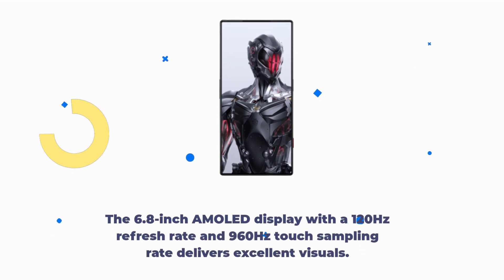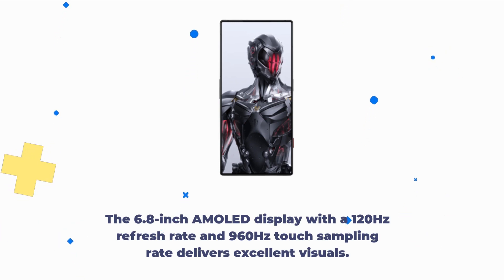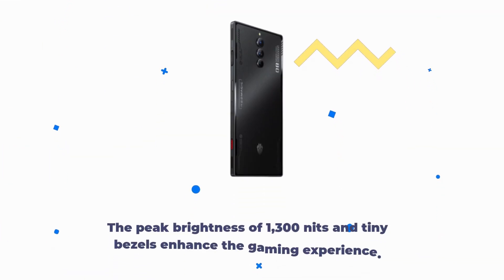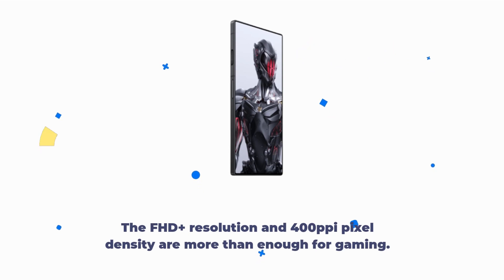The 6.8-inch AMOLED display with a 120Hz refresh rate and 960Hz touch sampling rate delivers excellent visuals. The peak brightness of 1300 nits and tiny bezels enhance the gaming experience. The FHD+ resolution and 400 pixels per inch pixel density are more than enough for gaming.